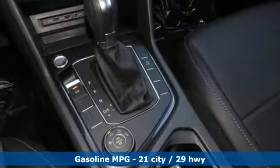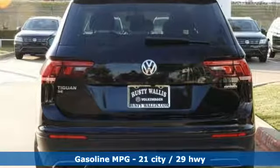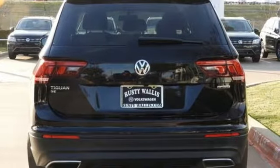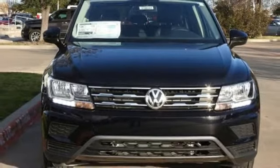Turbo inline four-cylinder engine. Dual zone climate control. Streaming audio. Front heated bucket seats. Power heated mirrors. External memory control. Aluminum wheels. Doors and push-button start proximity key. And automatic transmission.